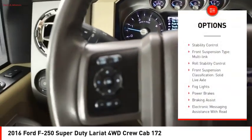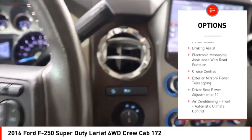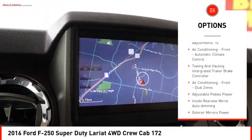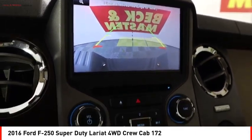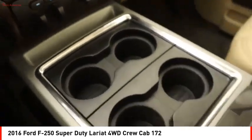Traction control. Stability control. Front suspension type: Multilink. Roll stability control. Front suspension classification: Solid live axle. Fog lights. Power brakes. Braking assist. Electronic messaging assistance with read function. Cruise control.